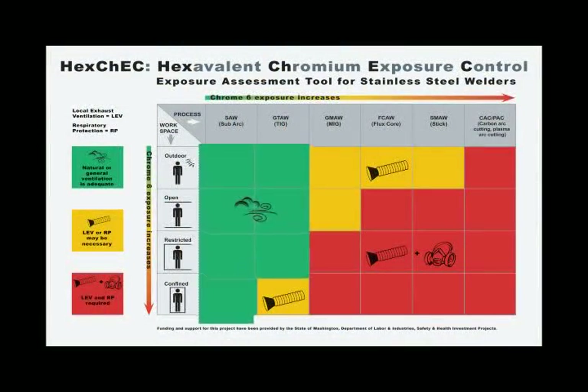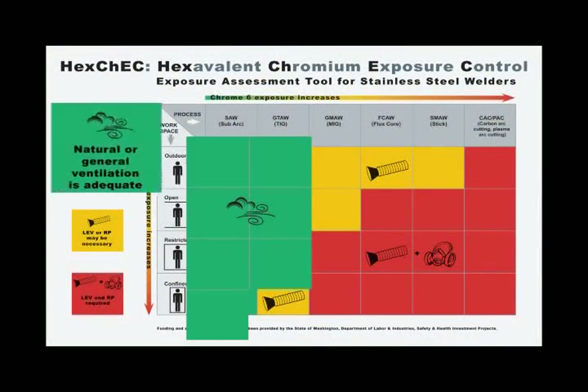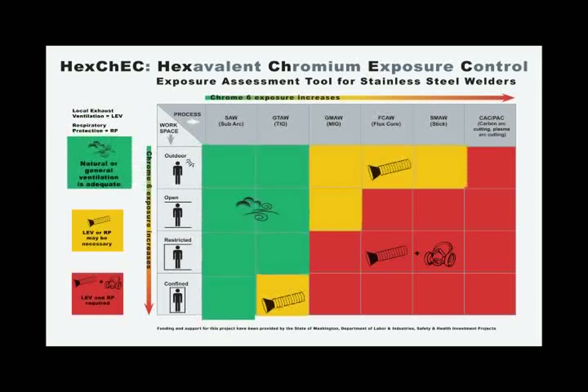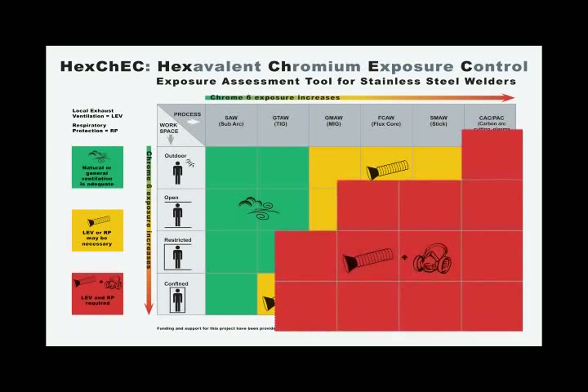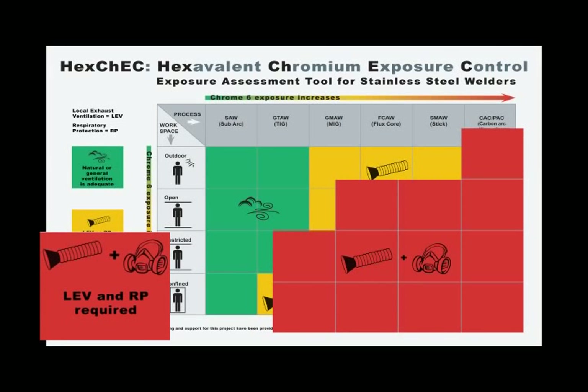Remember, if the assessment tool shows green, you're good to go with natural ventilation. If the tool shows yellow, slow down and set up LEV before you proceed. If the tool shows red, stop and grab your respirator and set up the LEV before you begin the job.